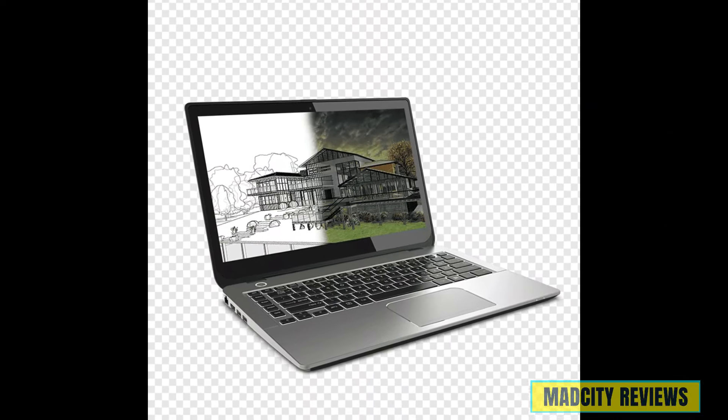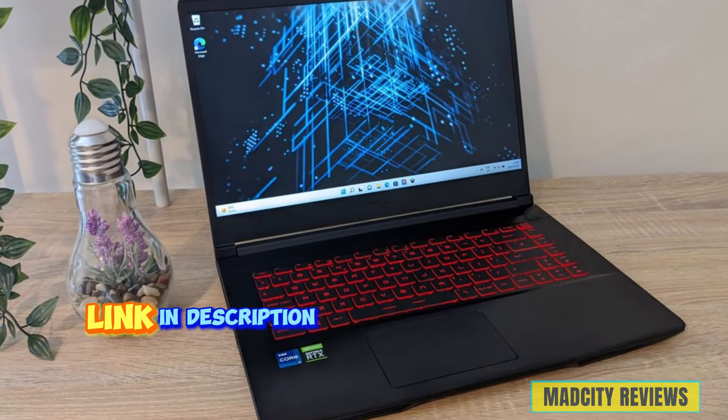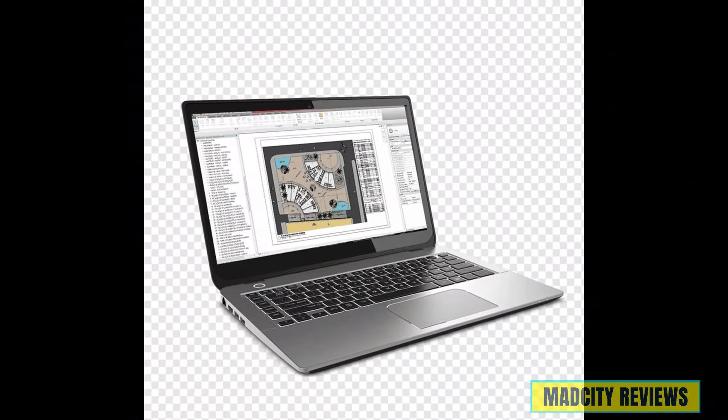So if you're ready to elevate your design game to the next level, buckle up and join us on this thrilling journey. All links are available in the description. Subscribe to the channel for the latest videos and content.